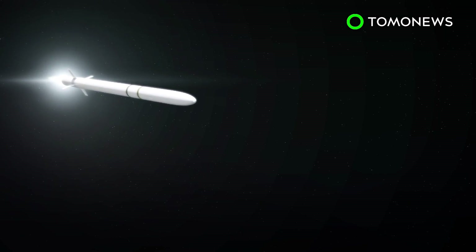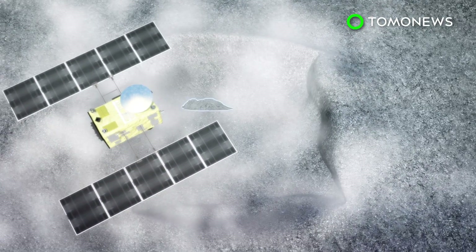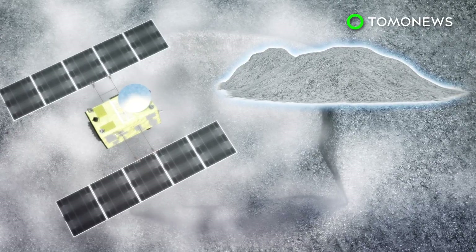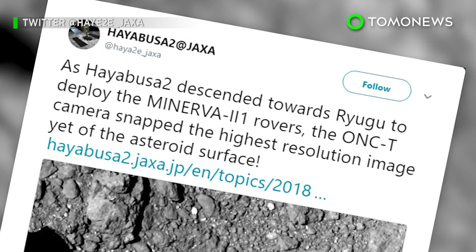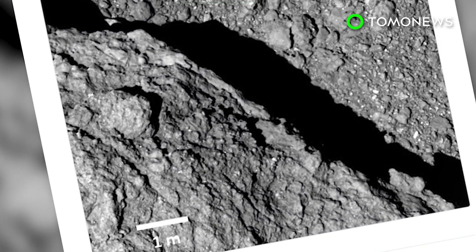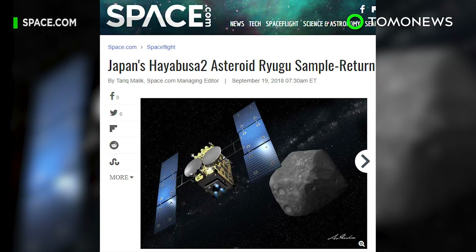For the next part of the mission, the Hayabusa 2 spacecraft, which deployed the rovers, plans to land on Ryugu by bombing the surface with a missile to create a landing zone for the ship. It will then collect asteroid samples. The spacecraft is set to return to Earth by the end of 2020.